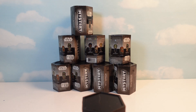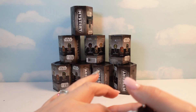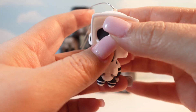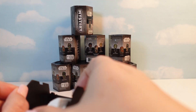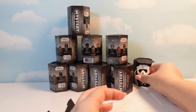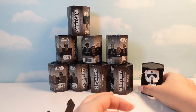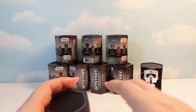Now, how do I open this thing? Alright, the first one we got is a rare Scout Trooper. He does not stand up on his own. If you wanted these as figures, they do not stand up on their own, so that's a problem. Let's move on to the next one.